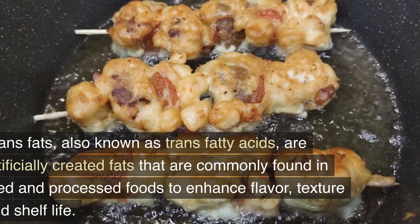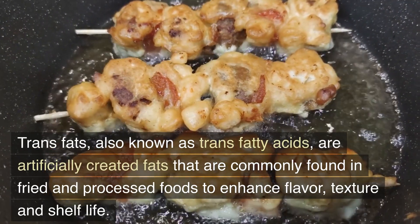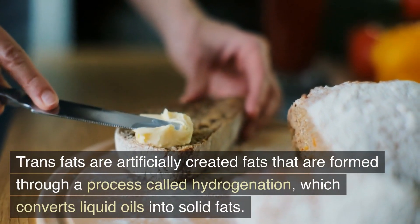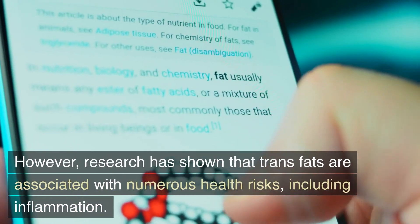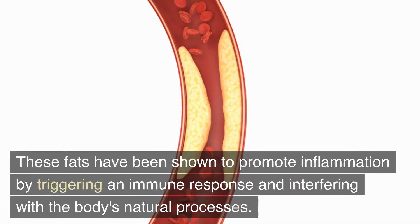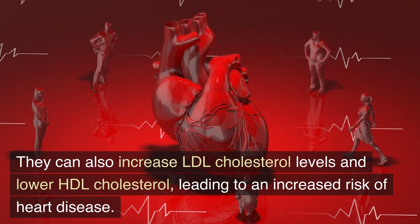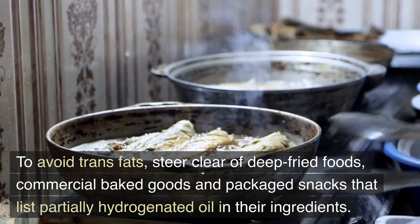Trans fats, also known as trans fatty acids, are artificially created fats commonly found in fried and processed foods to enhance flavor, texture, and shelf life. They are formed through a process called hydrogenation, which converts liquid oils into solid fats. Research has shown that trans fats are associated with numerous health risks, including inflammation, by triggering an immune response and interfering with the body's natural processes. They can also increase LDL cholesterol levels and lower HDL cholesterol, leading to an increased risk of heart disease. To avoid trans fats, steer clear of deep-fried foods, commercial baked goods, and packaged snacks that list partially hydrogenated oil in their ingredients.